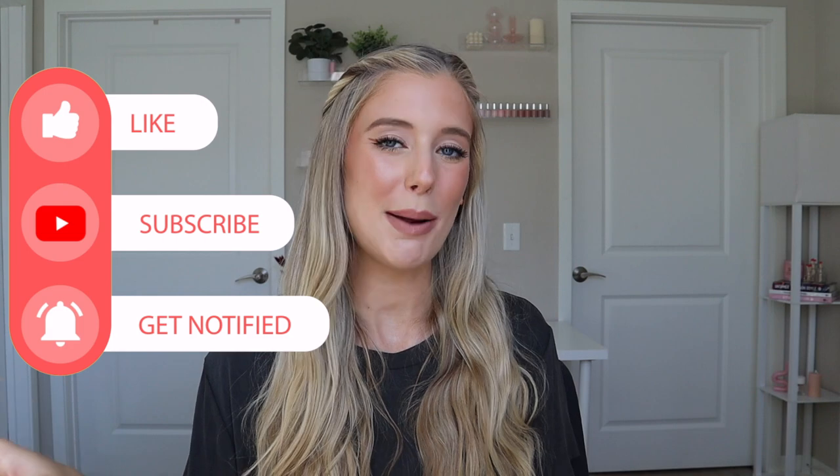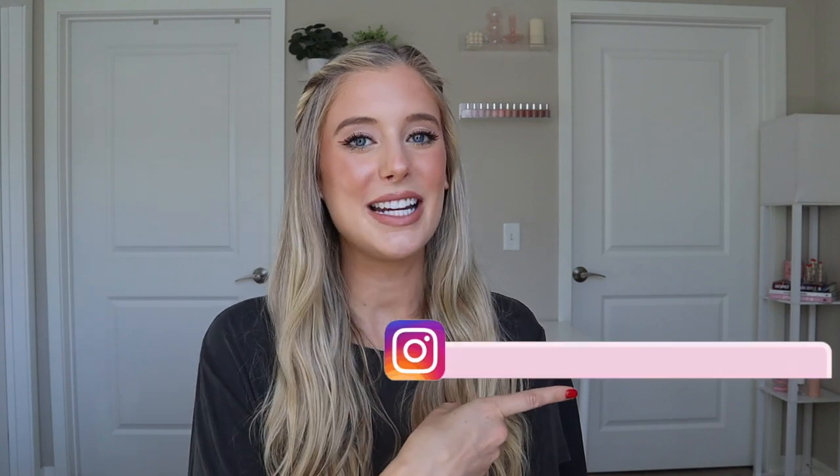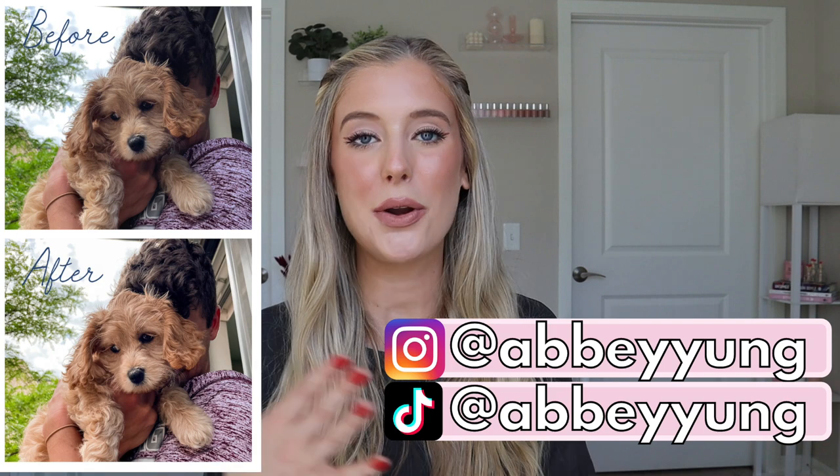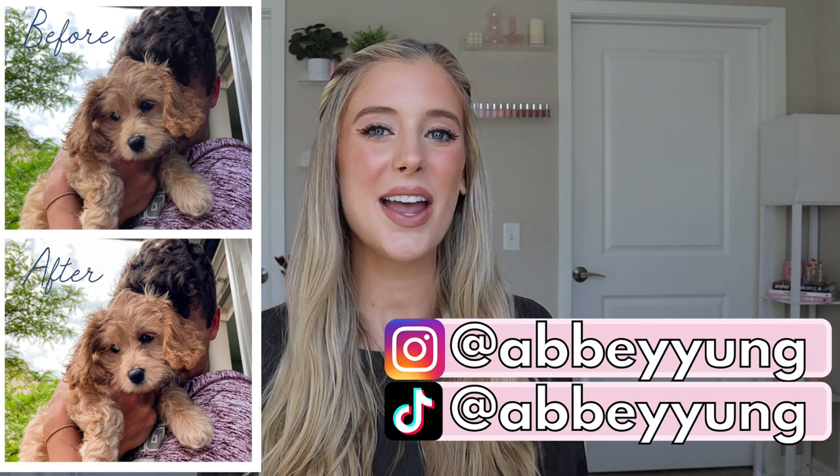Before we jump in, don't forget to give this video a thumbs up, drop a comment below telling me what your current favorite tinted sunscreen is, and subscribe if you haven't already. My Instagram and TikTok handles are on screen, and my Lightroom preset filters for editing Instagram photos are listed in the description box below along with discount codes, links, timestamps, and everything else you may need.